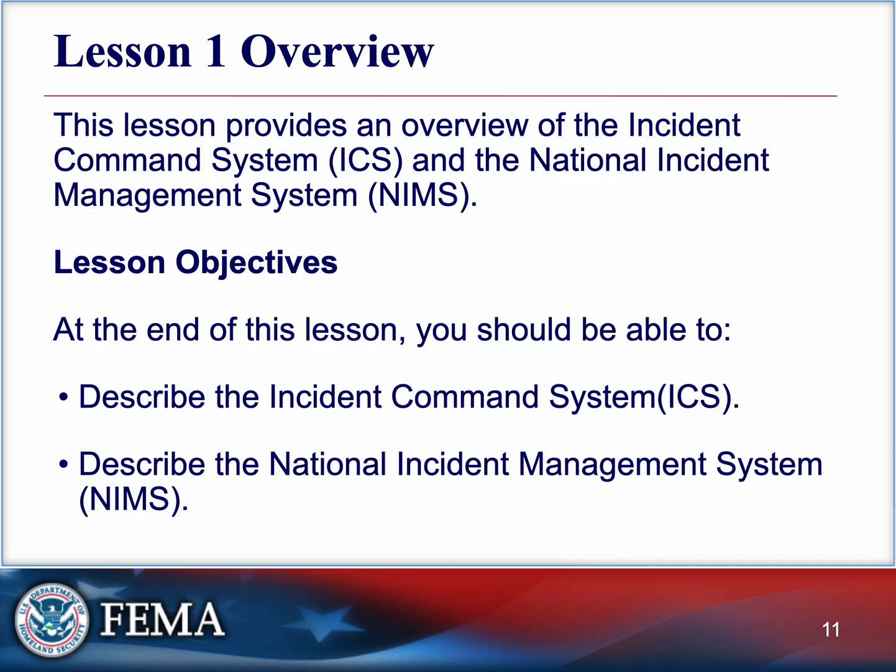Let's begin with an overview of ICS and NIMS. This may sound like alphabet soup of different acronyms and three-letter words, but trust me — it's the foundation of everything you'll experience in coordinated incident response. Whether it's a car crash, wildfire, or multi-casualty incident, you'll hear people refer to ICS roles, incident action plans, and unified command. This lesson lays the groundwork for all of that.